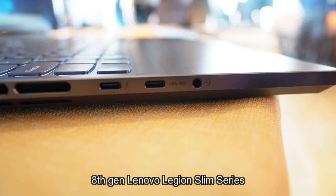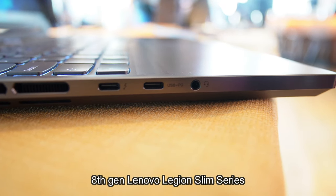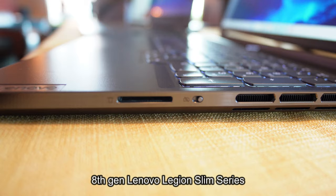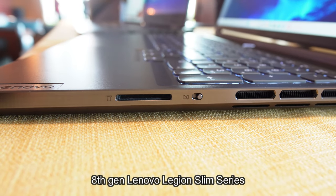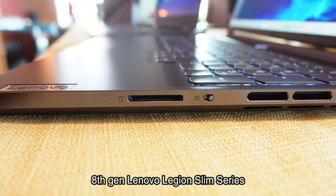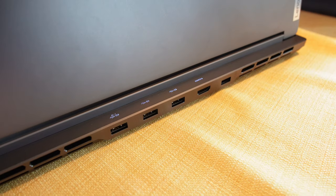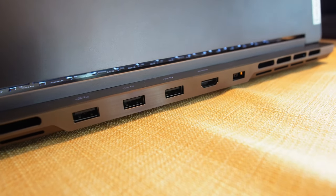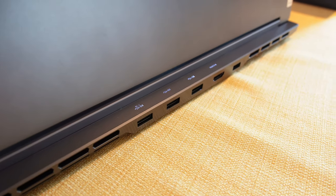In terms of port selection, it's looking similar to previous generations, except the 3.5mm headphone jack is now on the left-hand side. You've also got USB-C with PD fast charging on the left, and Thunderbolt 4 on the right. Good news — they're keeping the full-size SD card reader and the privacy webcam switch. On the back, three more USB-A ports, all 3.2 Gen 2 and above, HDMI 2.1 I believe, and your power plug. Port selection is definitely looking premium.